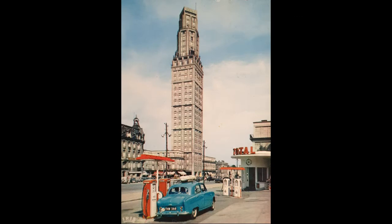Finally, a coloured postcard from Amiens showing La Tour Perret, an early modernist skyscraper of 27 floors which was completed in 1954. And in the foreground, an Austin Cambridge filling up with Total.